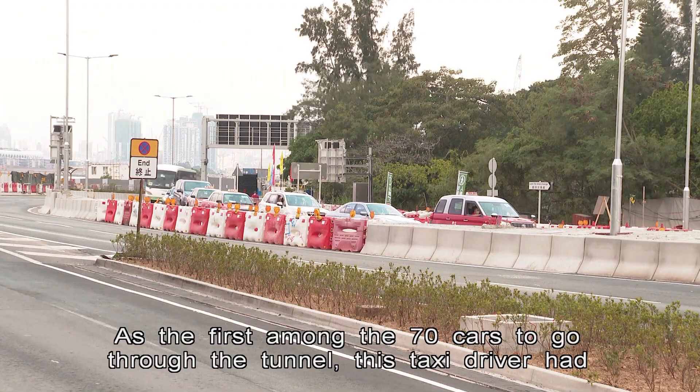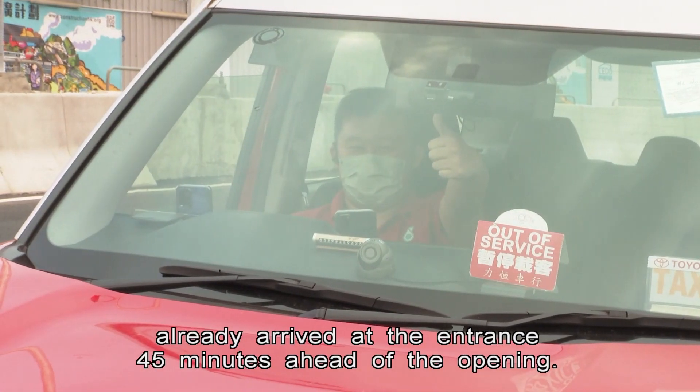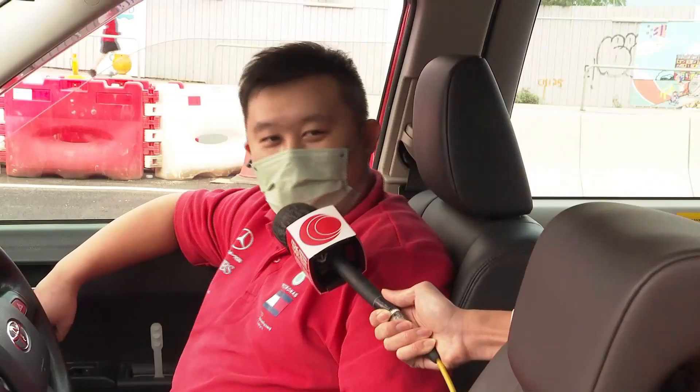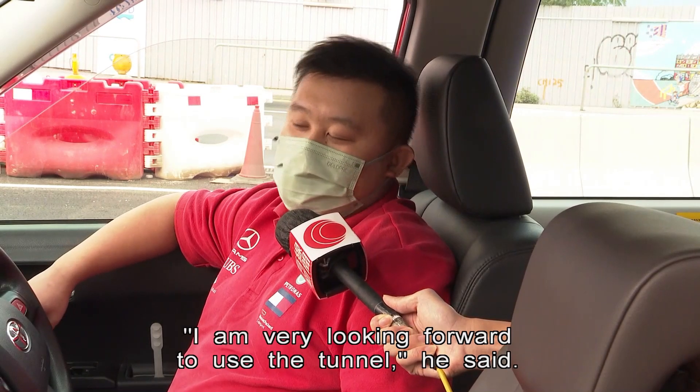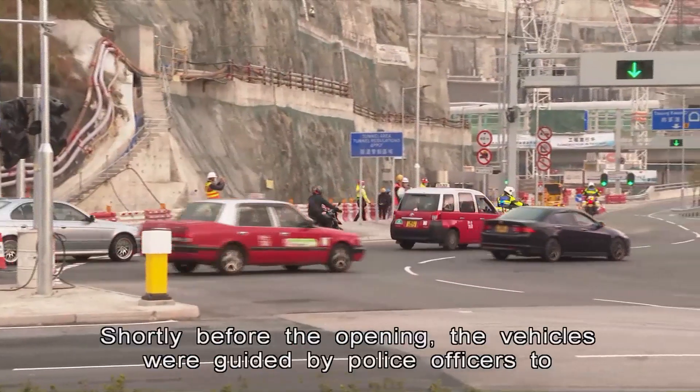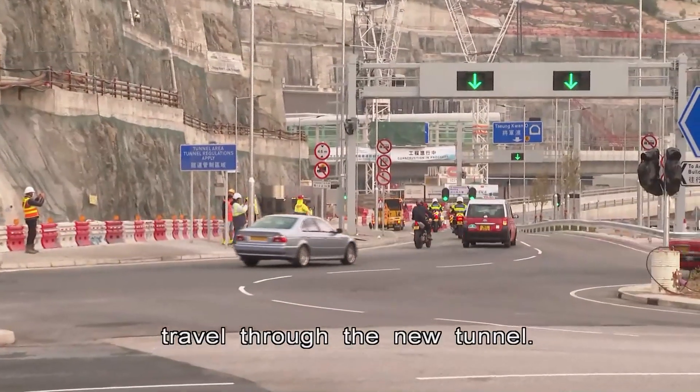As the first among the 70 cars to go through the tunnel, this taxi driver had already arrived at the entrance 45 minutes ahead of the opening. "I'm very looking forward to using the tunnel," he said. Shortly before the opening, the vehicles were guided by police officers to travel through the new tunnel.